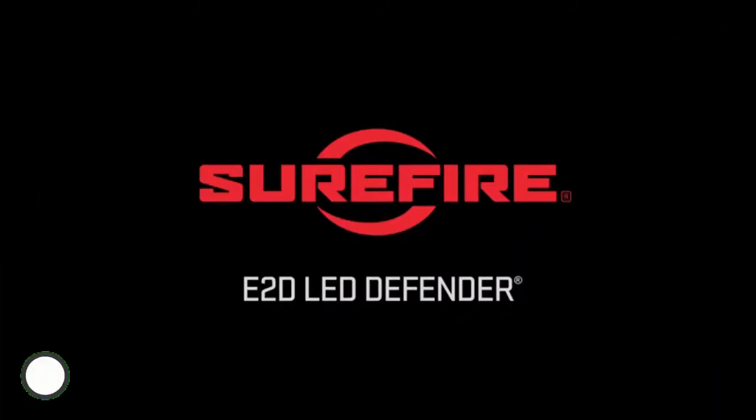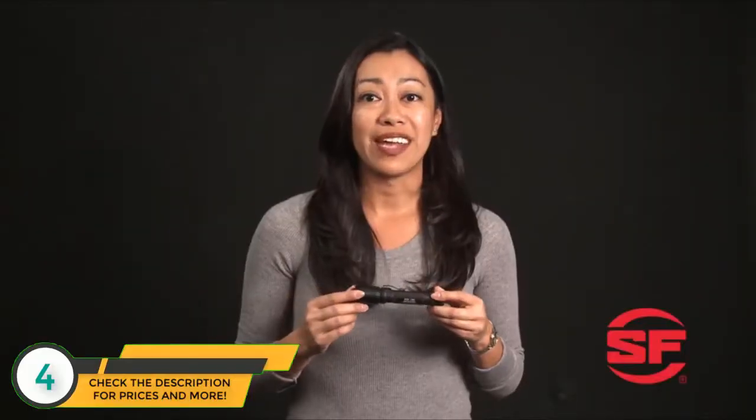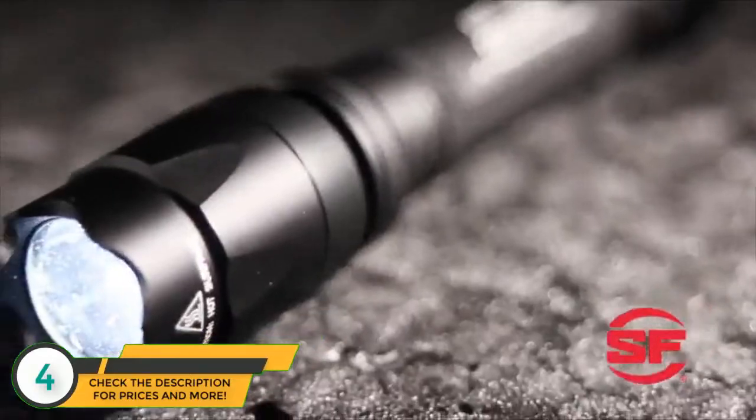The Surefire E2D LED Defender is a dual-output personal defense flashlight. It features a sleek, rugged body made of hard anodized aluminum and a strike bezel as the last line of defense just in case.